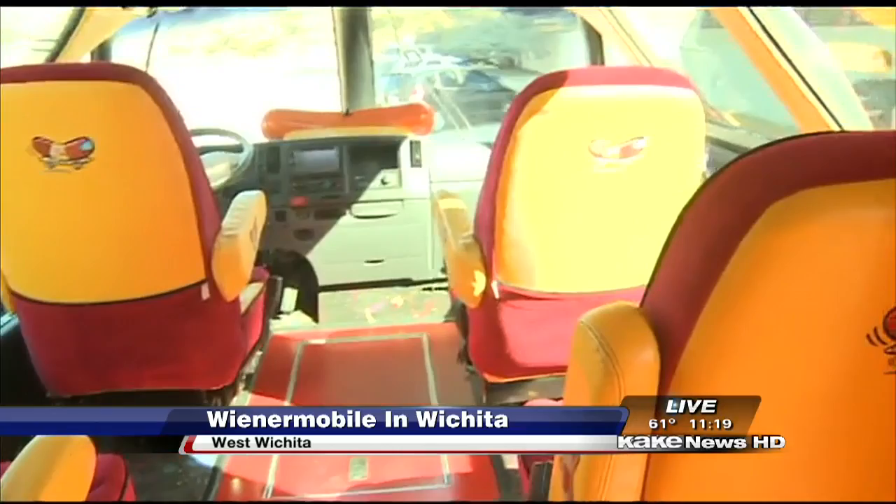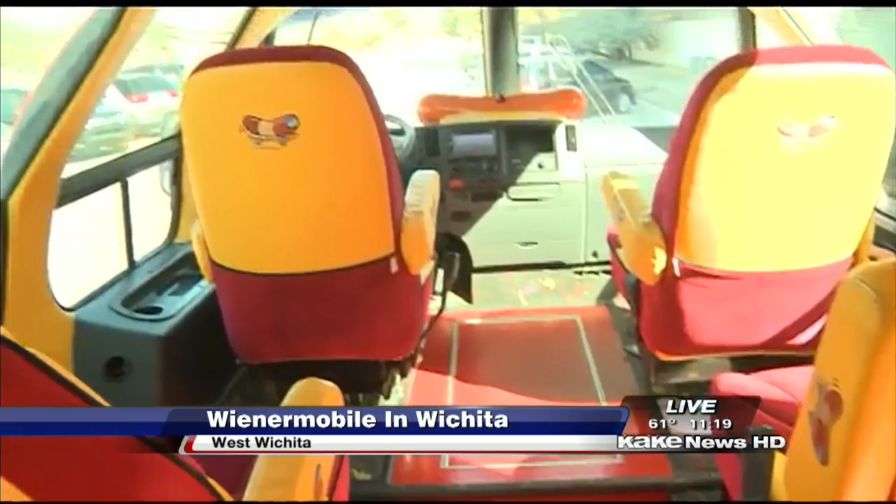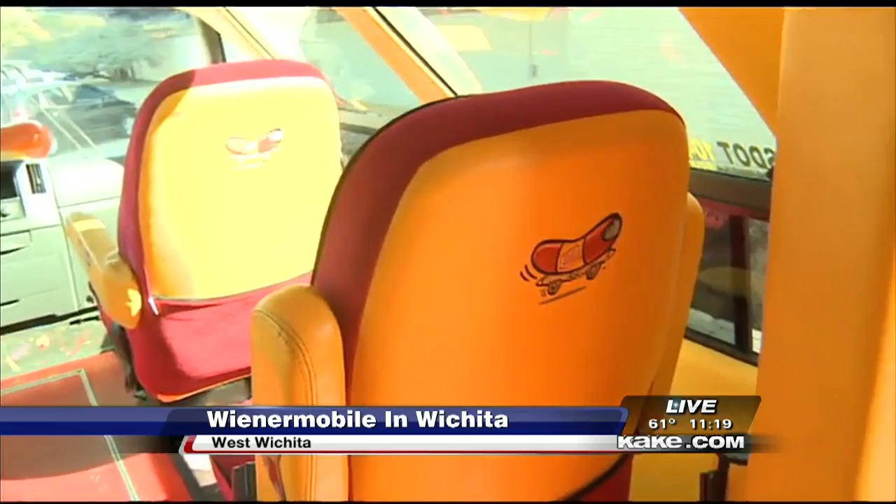What's the reaction when you're going down the road and people see this thing? Everyone is excited to see the Wienermobile. It's not something you get to see every day, and a lot of people have some great memories of it, so people get really, really excited when they see us.